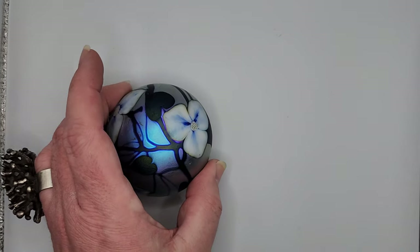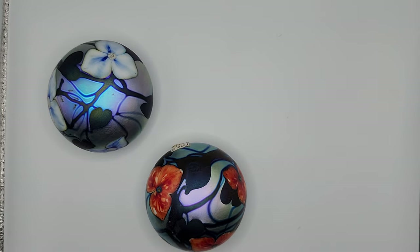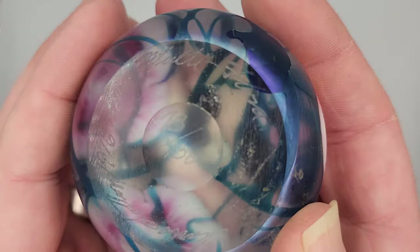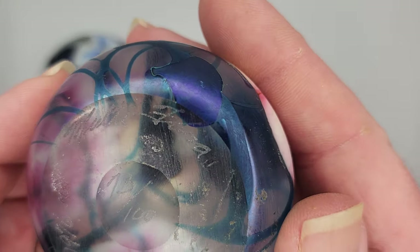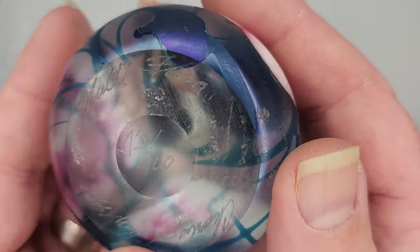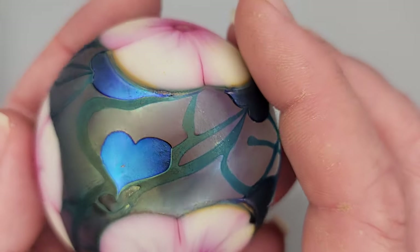Now, Charles's paperweights. There's one — these are from the late 70s. This one is from 1976. There is his signature, Charles Loughton, engraved 1976. This is a multi-flora, as he called them — number 73 of 100, a very limited run in 1976. So there are only 100 of these in the world, and each one is going to be completely different.